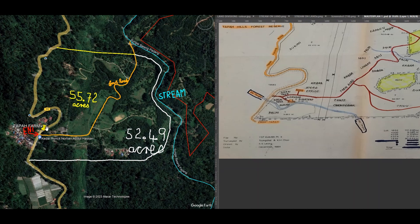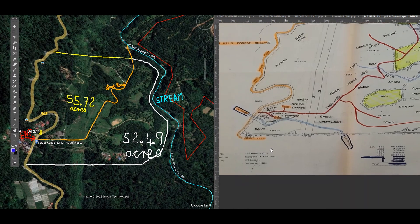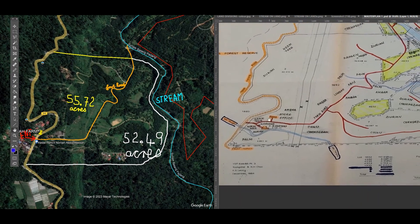And this is the exact shape of the road going around the property as indicated in the surveyor's plan. So what I have done over here on the right-hand side — this is the surveyor's plan that was drawn by him 33 years ago in 1990.